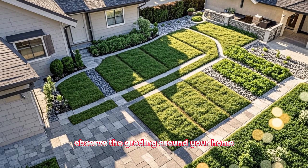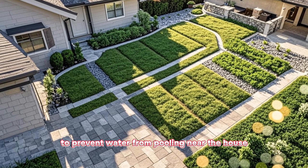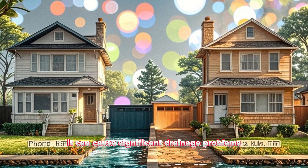Additionally, observe the grading around your home. The ground should slope away from the foundation to prevent water from pooling near the house. If the grading is incorrect and water flows towards your home, it can cause significant drainage problems.